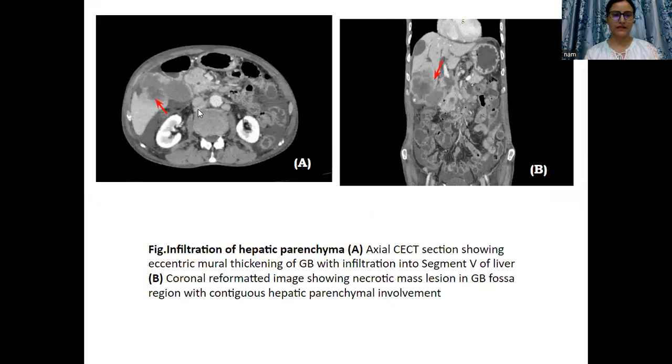Infiltration of hepatic parenchyma was the most common associated feature found in the study. This is an axial CT scan section showing the mass in the gallbladder region with contiguous infiltration into the adjacent hepatic parenchyma. Similarly, this coronal reformatted image shows mass in the gallbladder with associated cholelithiasis, and the lesion is seen infiltrating into the adjacent liver parenchyma.